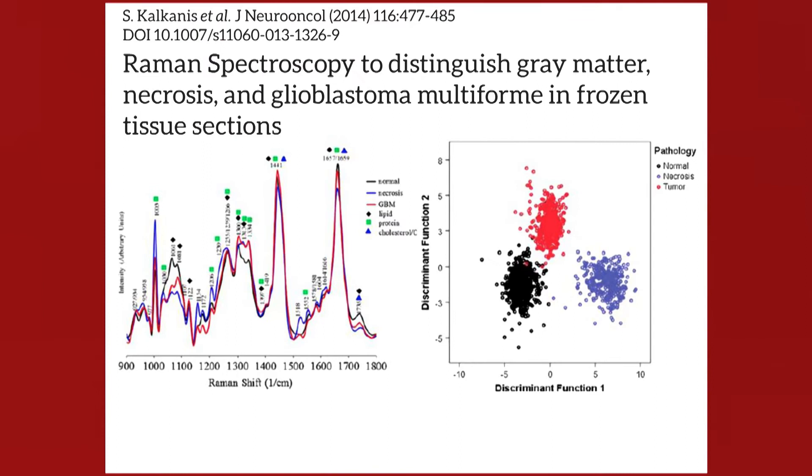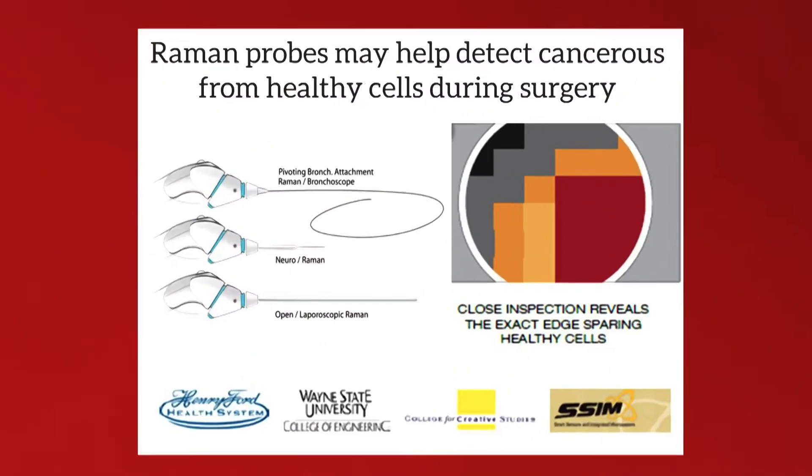Our colleagues in neurosurgery have applied this to brain tumors and shown distinct differences between healthy brain cells shown in the black dots, cancer cells in the red dots, and necrotic or dead brain tissue in the blue dots. Where is this technology headed? What if we were to develop Raman probes to help surgeons tell whether cells are cancerous or not? During surgery, surgeons can see the solid tumor but aren't able to tell whether cells at the boundaries are cancerous. Raman probes may be able to provide this information in real time.